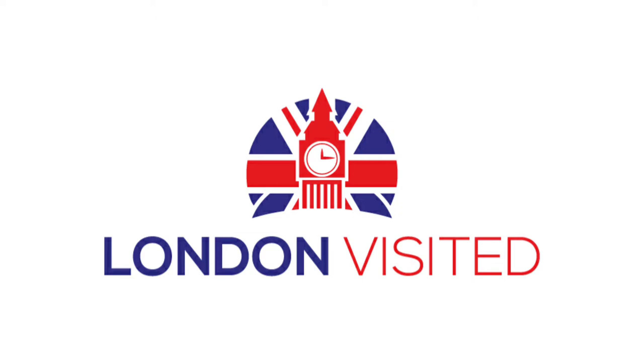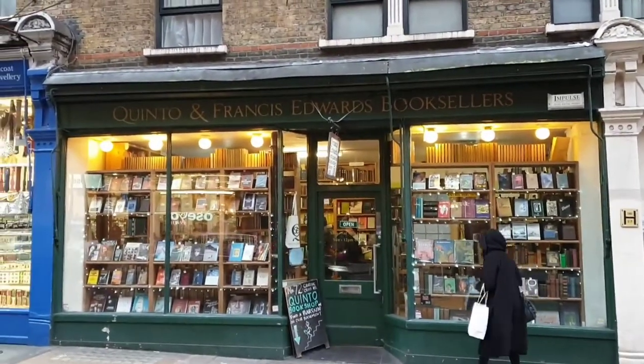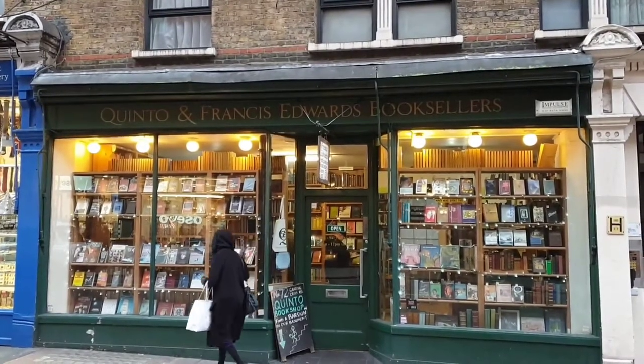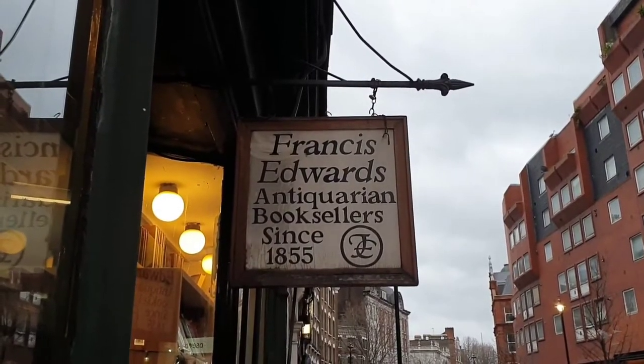This week we go to our five favourite bookshops. Welcome to London Visited, where each week we bring you the facts, history and information about different parts of this great capital. If you have been to London or are planning on visiting, live here or just love London from afar, then this is the YouTube channel for you.